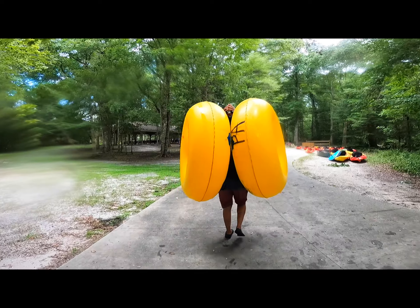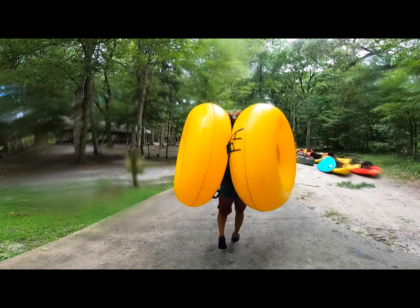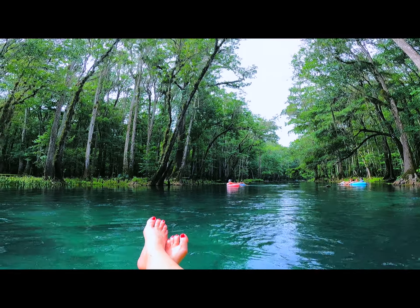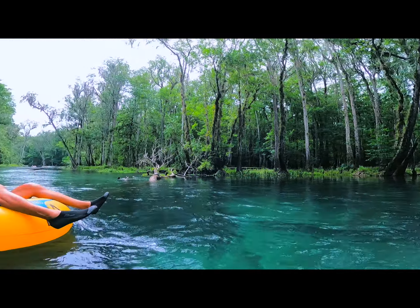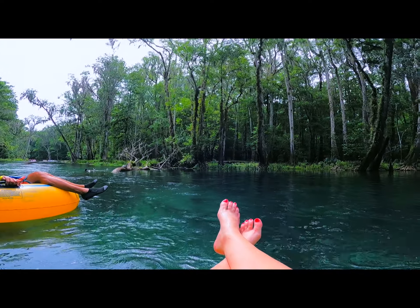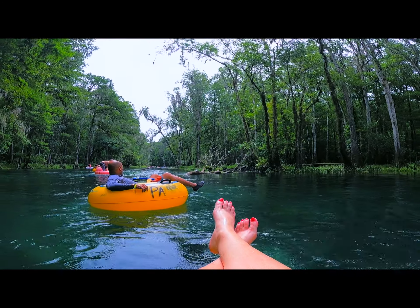My number one choice for a natural lazy river in Florida is Ichetucknee Springs. I know, I know — I've covered a lot of great lazy rivers so far. But when you compare the price, the location, the amenities, and the fact you can bring your own tubes and float the river over and over, I just don't think you can beat it.